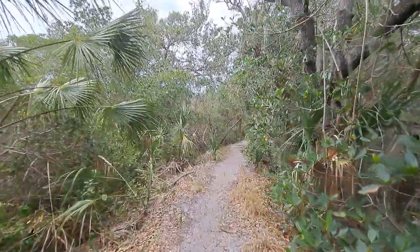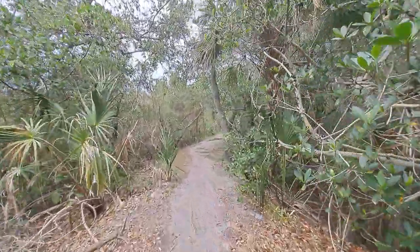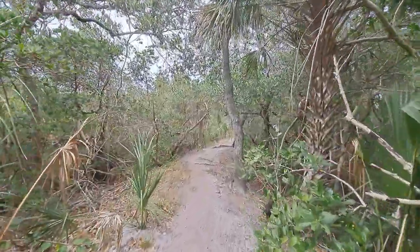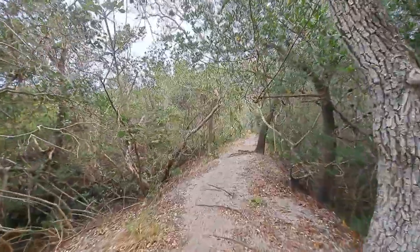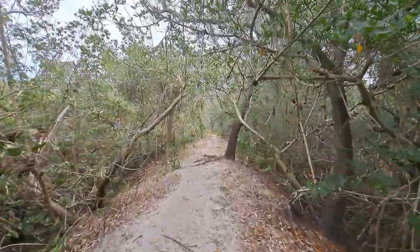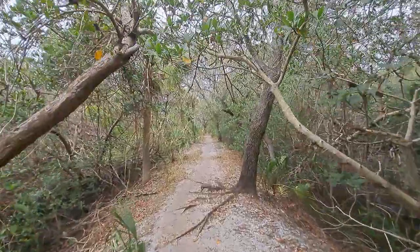Anyways, if you guys ever have a chance to check out this park, it's a pretty cool one, I must say. I'm impressed, and this is only just the start of it, so I'm sure there will be more on the way. Alright, take care, you guys. And once again, Dirty Hunter Journey is onwards. Take care, folks. See ya.